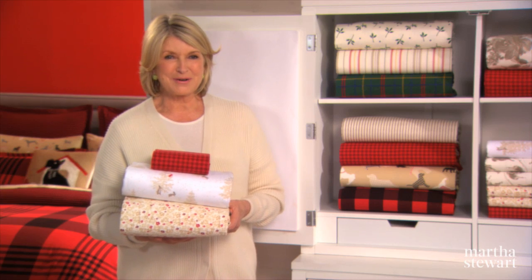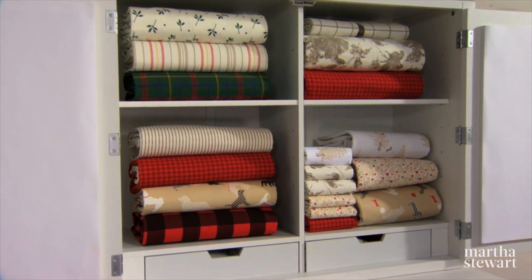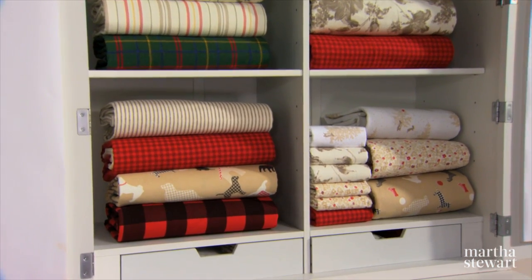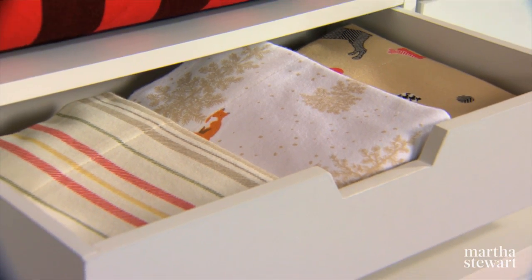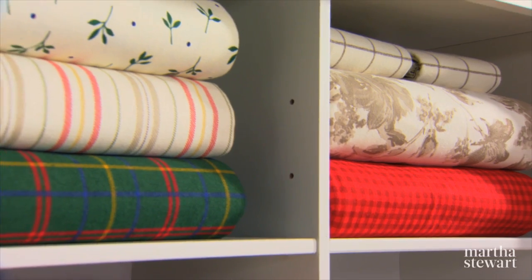As soon as the chill of winter arrives I look forward to getting out my flannel sheets. Flannel sheets like these are cozy and cuddly and inviting. And my collection at Macy's features so many great colors and patterns, you're sure to find something you love.